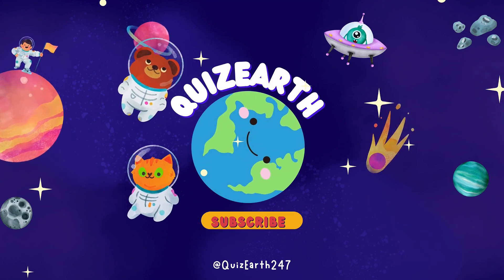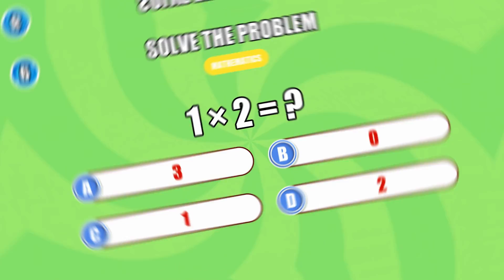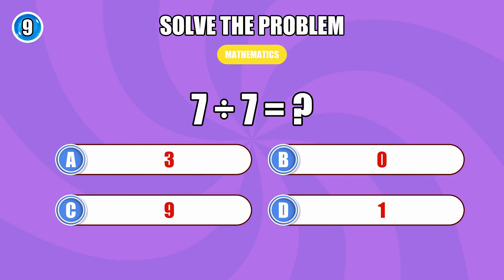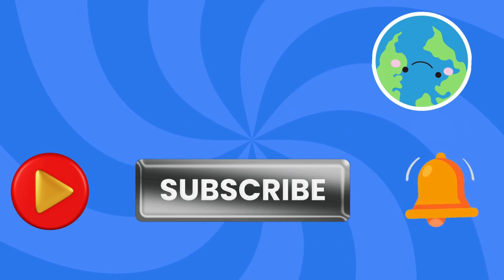Hey there, challenge lovers! Today Quiz Earth brings you 40 math questions. Are you ready to test your math skills? Let's find out how sharp your brain is with this fun and challenging mathematics quiz. Before starting, please subscribe to the Quiz Earth channel for more exciting quizzes. Let's go!